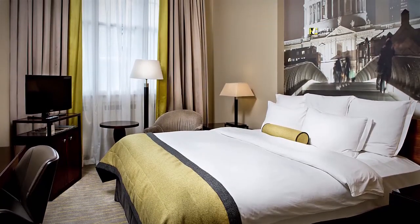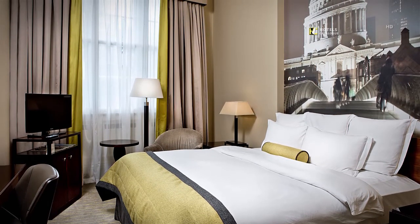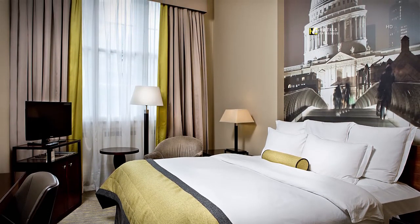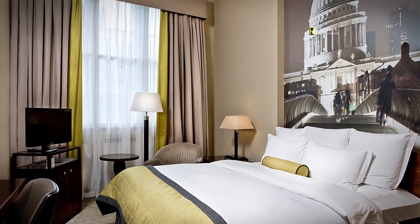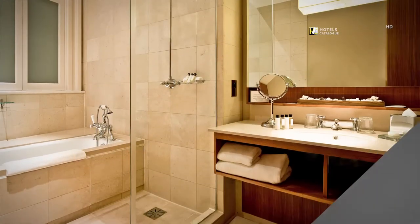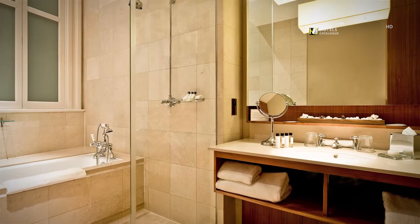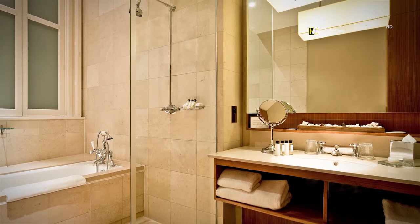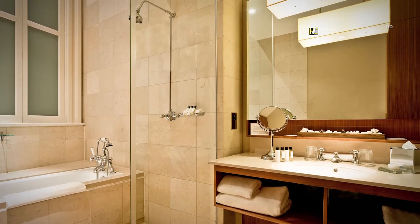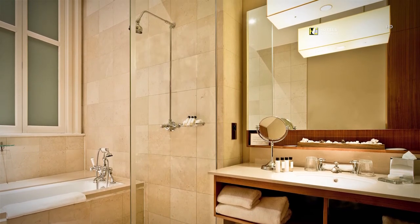Near London's Financial District, our Deluxe Queen Guest Rooms are perfect for modern travellers who want a bit more extra space to relax and unwind. All bathrooms are of a contemporary glass and marble style and offer luxury toiletries from the White Company. This deluxe bathroom offers high ceilings and a separate shower and bath.